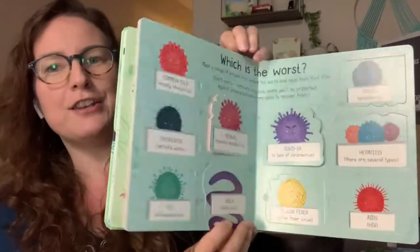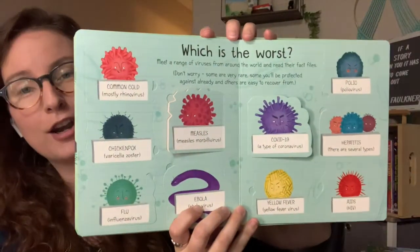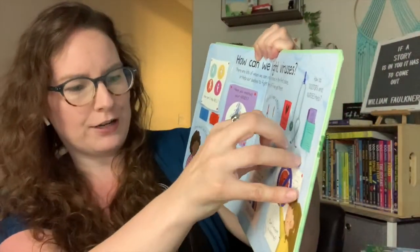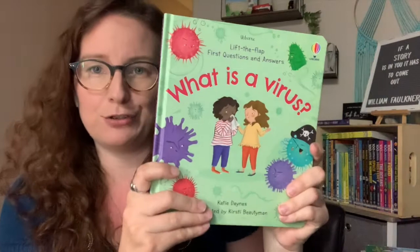You can go through it at their pace. It touches on things like: What's a vaccine? Different bugs and viruses. How can we fight them? Can I invent a vaccine? You get a lot of really cool information jam-packed in this lift-the-flap book.